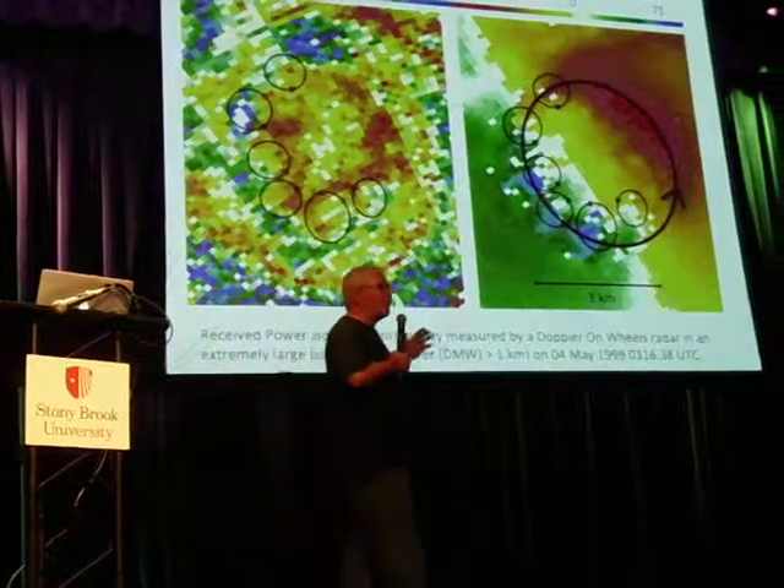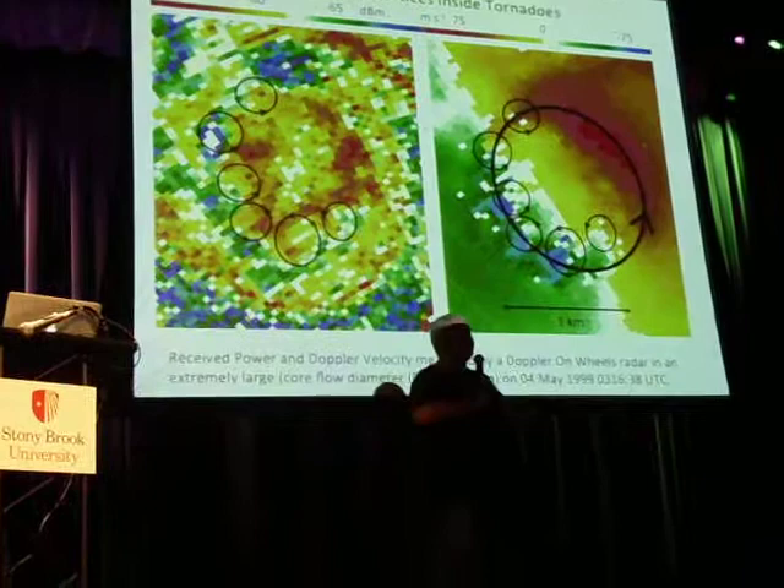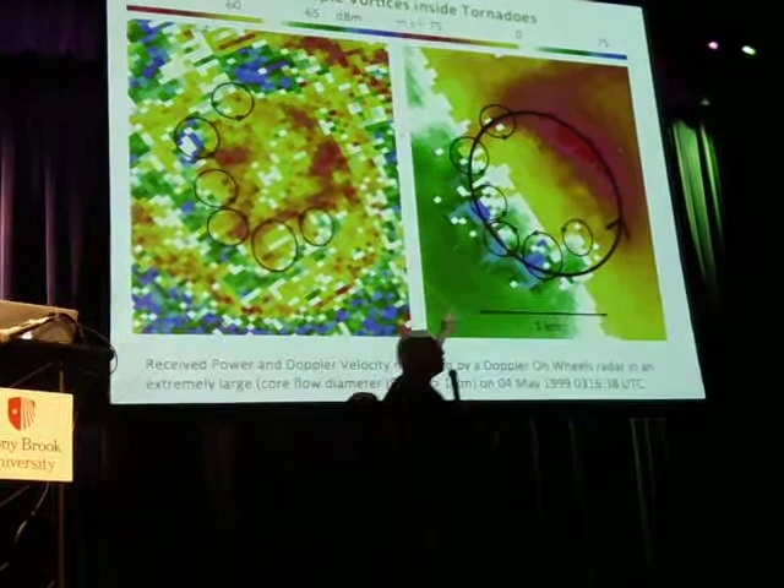A very, very large tornado. It's about a mile wide, just from one maximum to the other maximum of wind in that tornado. And you can see those areas — there are these little sub-tornadoes, these multiple vortices that are spinning around the main tornado.